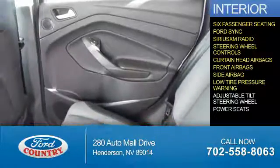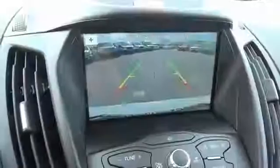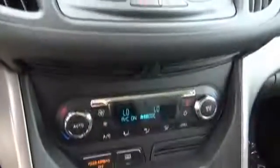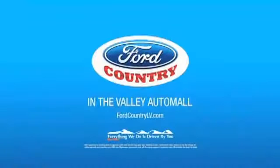Low tire pressure warnings, an adjustable tilt steering wheel, power seats. Great quality at a great price. Call or click to contact us today. Visit Ford Country in the Valley Auto Mall today.